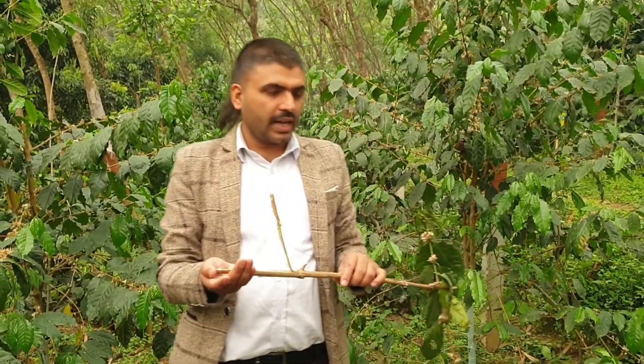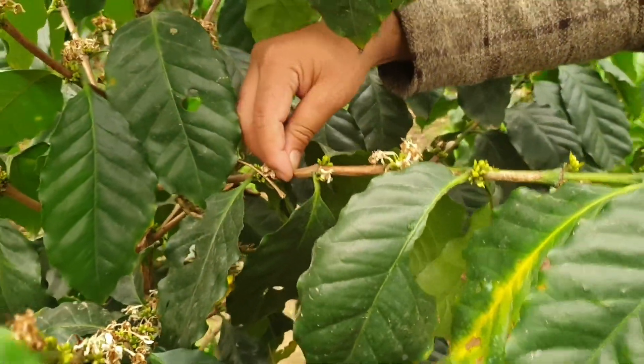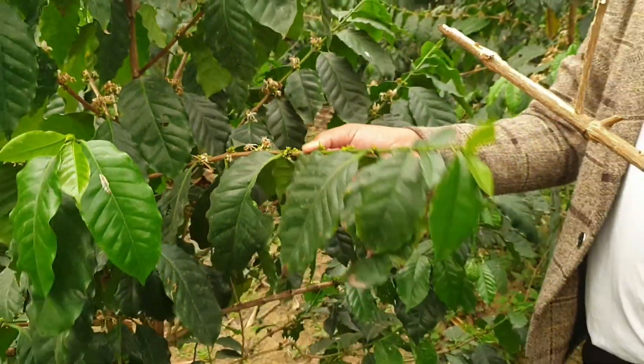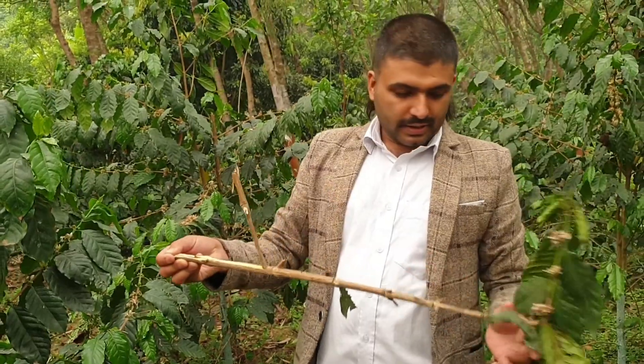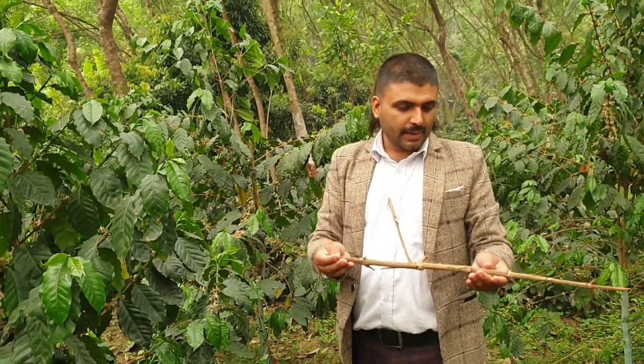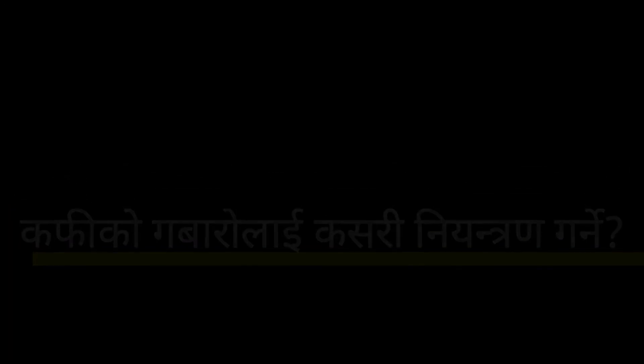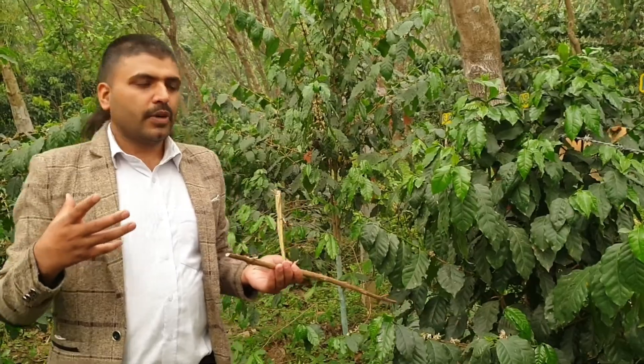This is the main stem of coffee. The effect on the plant is actually caused by a small percentage of the pest. The result of the plant damage is caused by a small amount of chemicals in the plant.